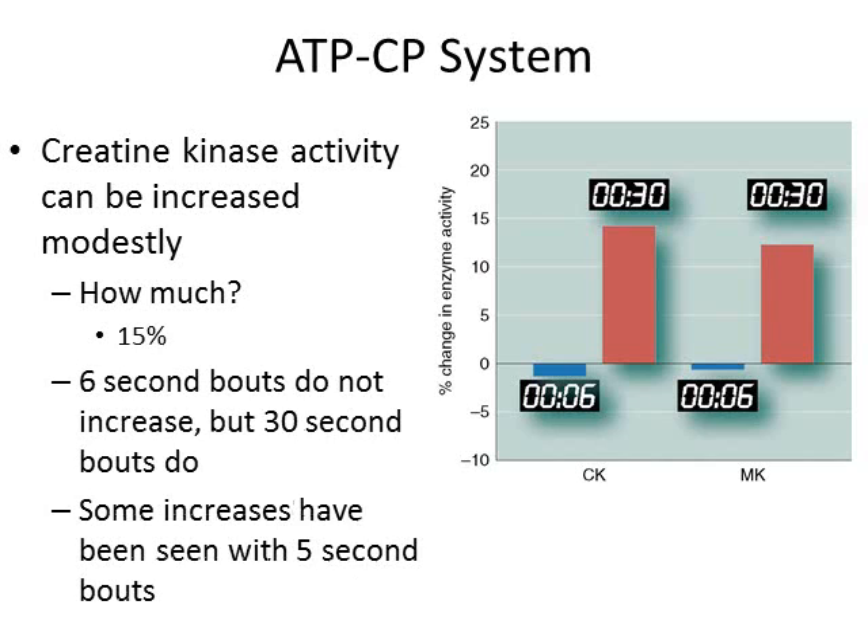We see maybe a 15 percent increase in creatine kinase enzyme activity. Studies have compared training with six-second bouts versus repeated 30-second bouts. Interestingly, you would think we're tapping out the creatine phosphate system best with a six-second bout, but they didn't see any improvements in creatine kinase activity with six-second training — they did with 30-second training. There have been some conflicting studies showing improvements with five-second bouts, so we don't know exactly the best approach, but longer than six seconds seems a bit better for training this system.